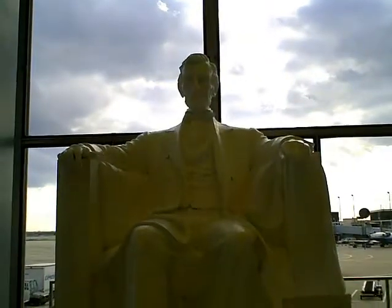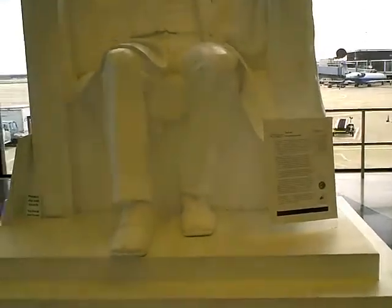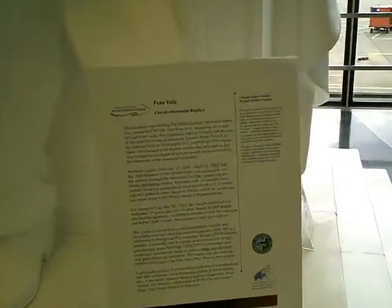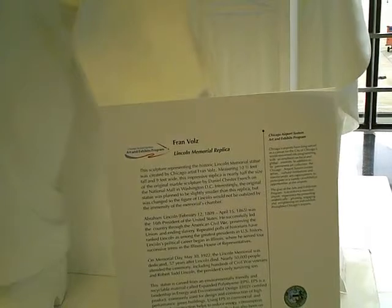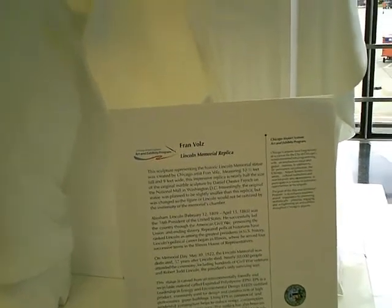Check this out. This is in between Terminal 2 and Terminal 3 — a Lincoln Memorial Replica. The historical Lincoln Memorial Statue was created by Chicago artist Fran Volz. This is cool.